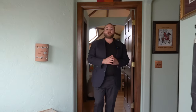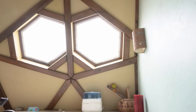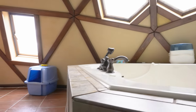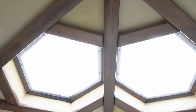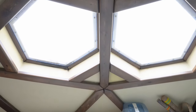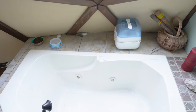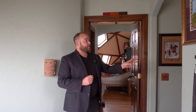Moving to the other side of the owner's suite, we pass through a door into the owner's bathroom. There is incredible geometry unfolding here as the exterior walls now constitute the bathroom walls. Two hexagonal windows above the tub allow in a lot of natural light while still providing privacy from the outside world.